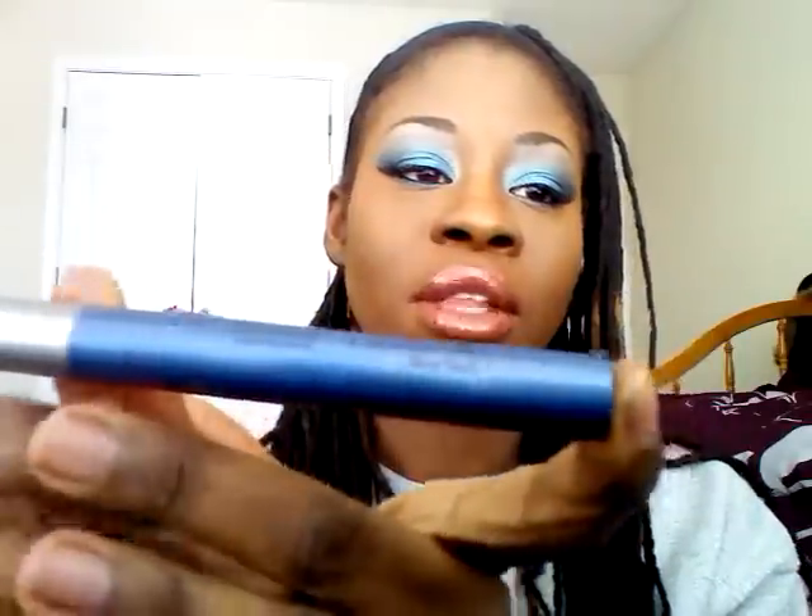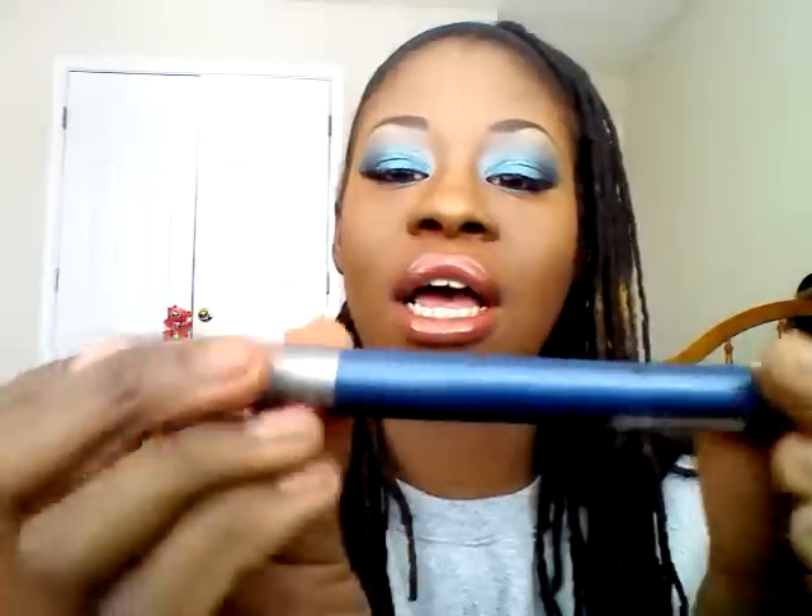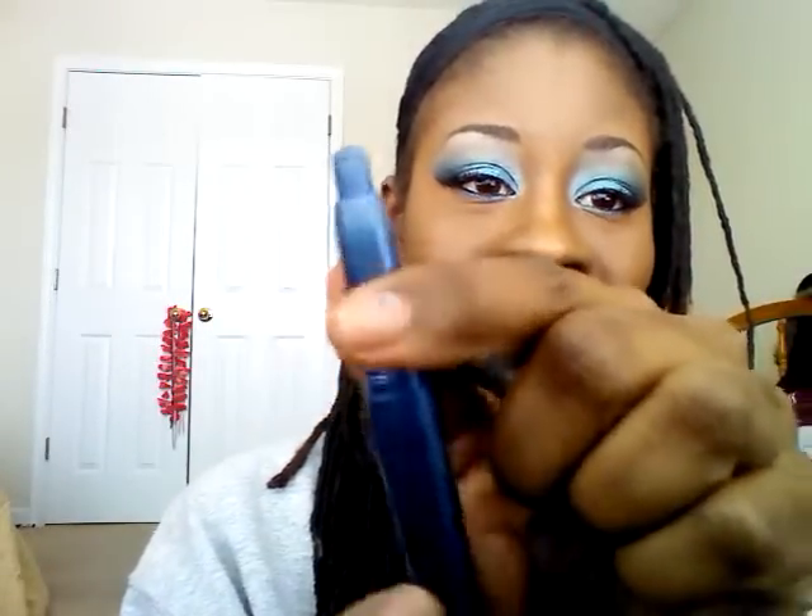Underneath the black, I used a Nika K Eye Light Cream in a color they call Teal — a pretty blue, softer than the teal on my eyelid. I ran it right along the bottom waterline to really make the blue stand out. That was fun to do because I love putting colors on the bottom of my eyelid as well.